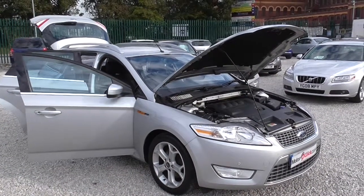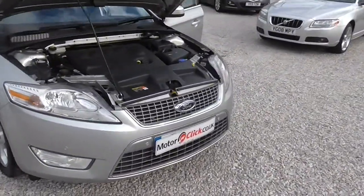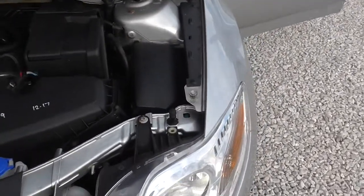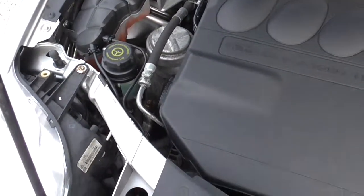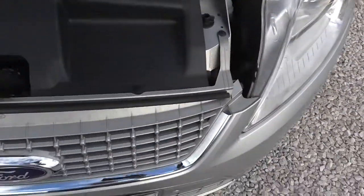Hi, it's Phil again from MotorClickTV. What I'm going to do now is take you inside this Ford Mondeo estate. We're going to take you around the engine bay first — don't forget this is the 2 litre 140 brake, so it's the one to have. As you can see, everything is present and correct.